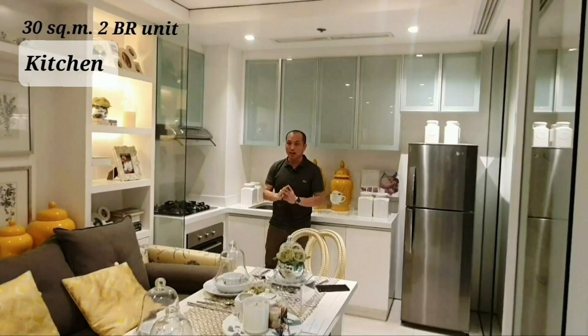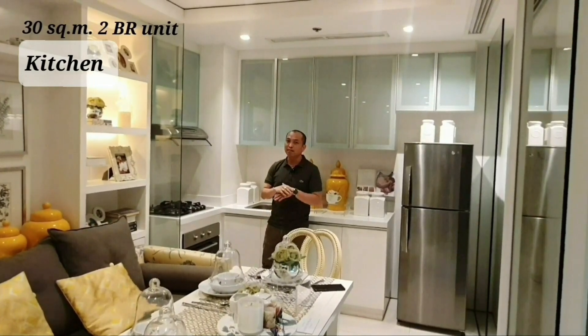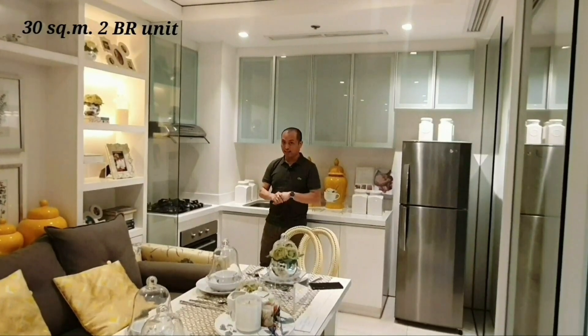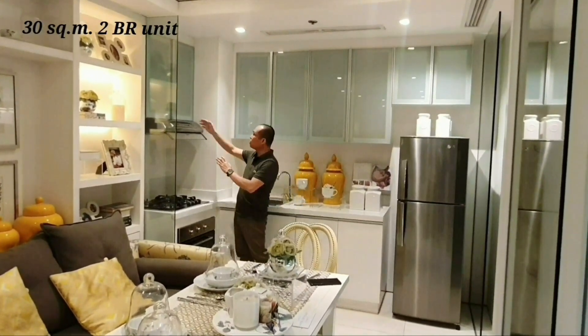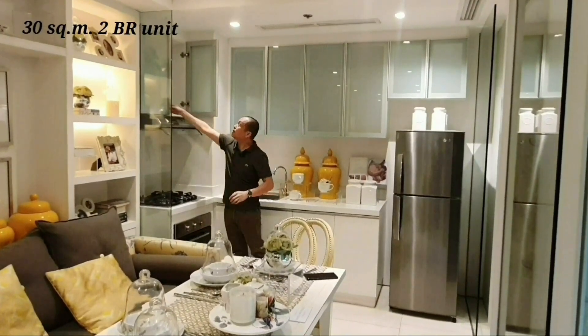Remember, we do not use a gas stove here for the safety of the residents. There is also a provision for a range hood in this part of the kitchen.